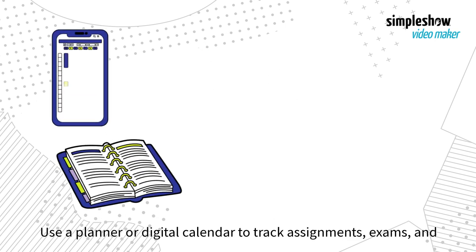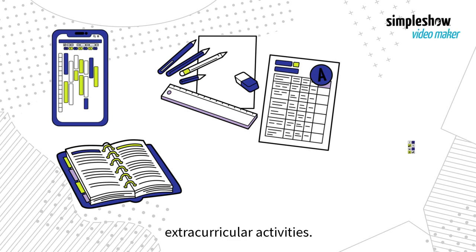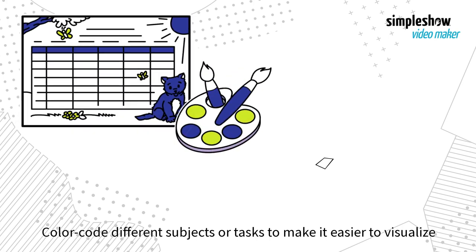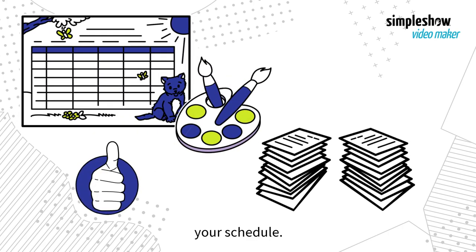Use a planner or digital calendar to track assignments, exams, and extracurricular activities. Color-code different subjects or tasks to make it easier to visualize your schedule.